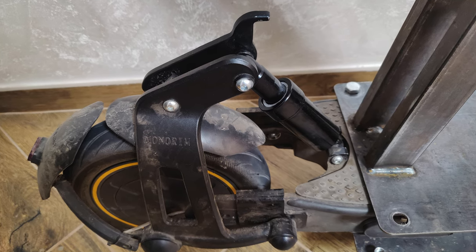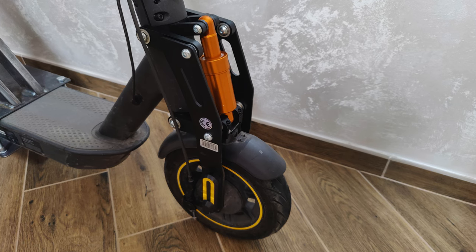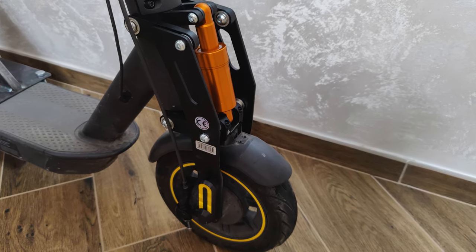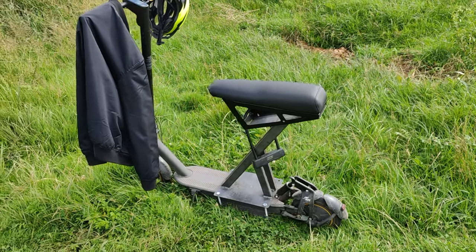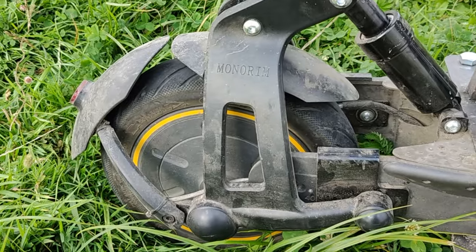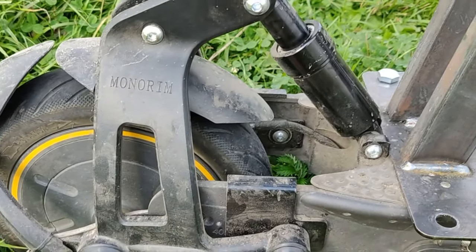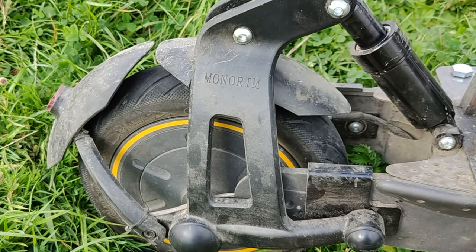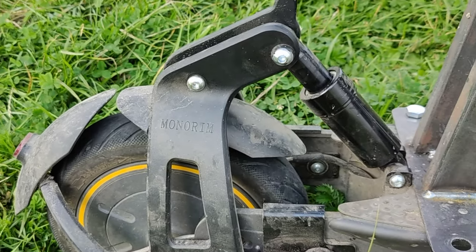Third: comfort. We installed rear and then front Monorim suspension. This is a wide topic, but the fact is that your scooter performance changes completely after you install suspension — you can ride roads you would never have imagined riding before. In my case I definitely went for it, but this decision has upsides and downsides. There are also different suspensions available, which is a topic for another video.